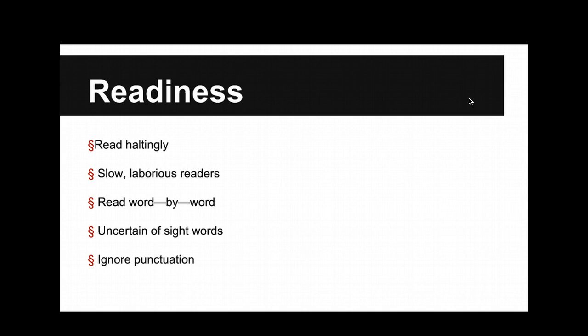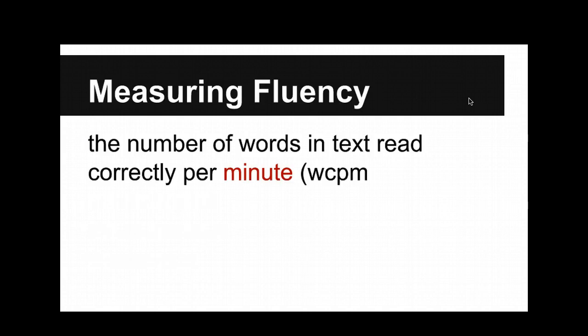So these are the kinds of kids that would be ready for lessons and instruction in fluency. For collaborative and special education, this is probably a lot of review. Basically, when we measure fluency, we're talking about the number of words in the text read correctly per minute. Take a guess — how many should a first grader read?